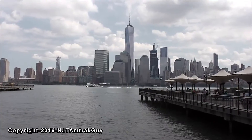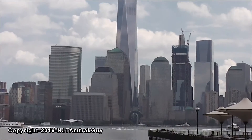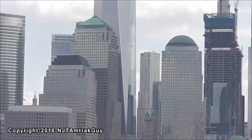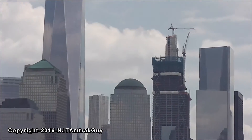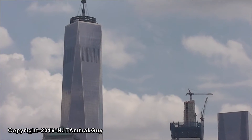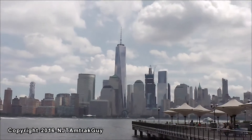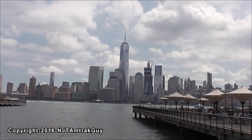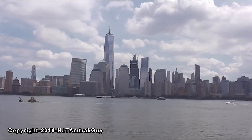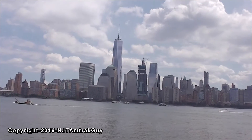There's One and Four World Trade Center. Looks good. I'm going to take one more look before I catch the train over. Here is One, Three, and Four World Trade Center.